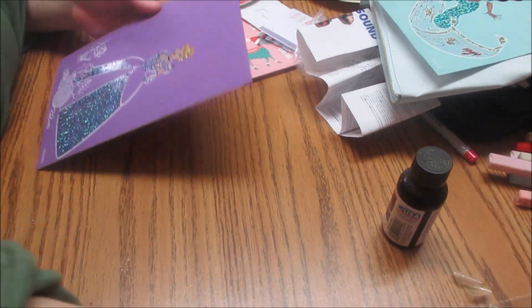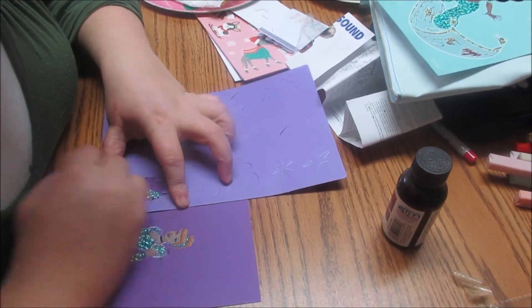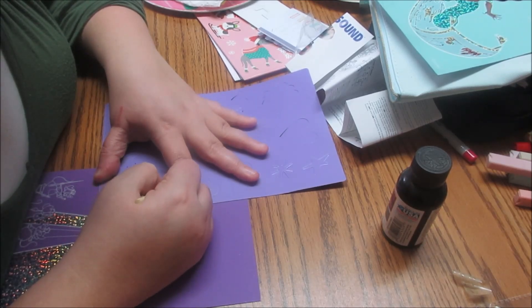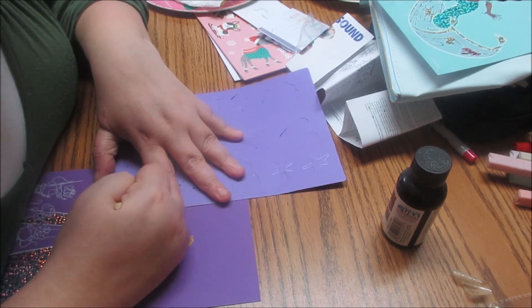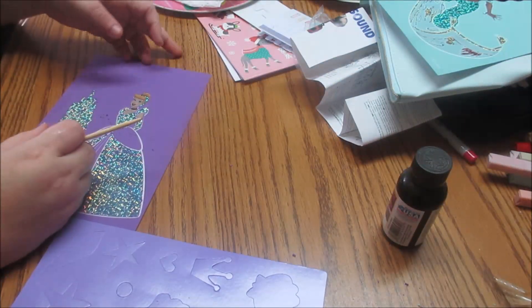Are you done with Jasmine or continuing? Done for the most part, but I want to add something — she's using the stencil, giving Jasmine her castle. I hear you scraping as fast as you possibly can. It's almost as if you think my battery's gonna die — I wouldn't be surprised. Yay! She's got her castle. And I guess that is where we will end it. Big mess. Any last words? Nah.